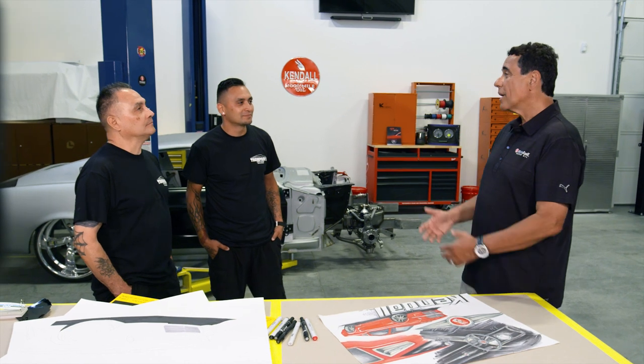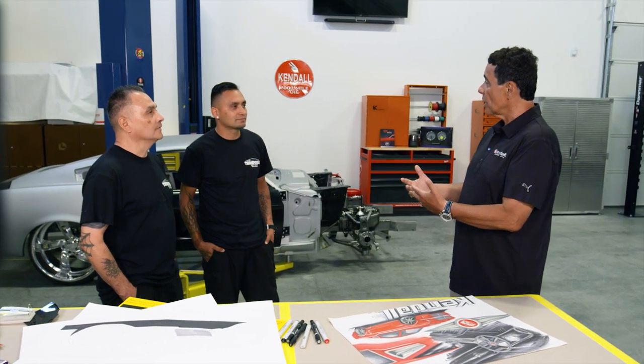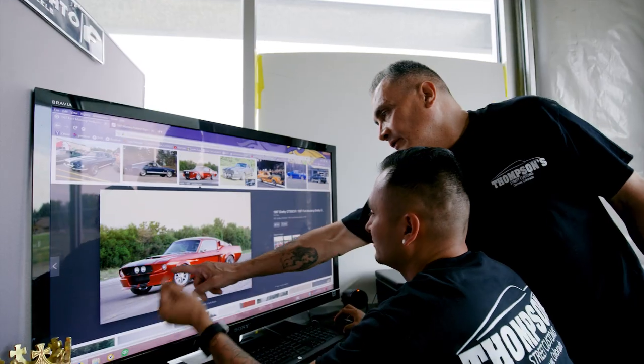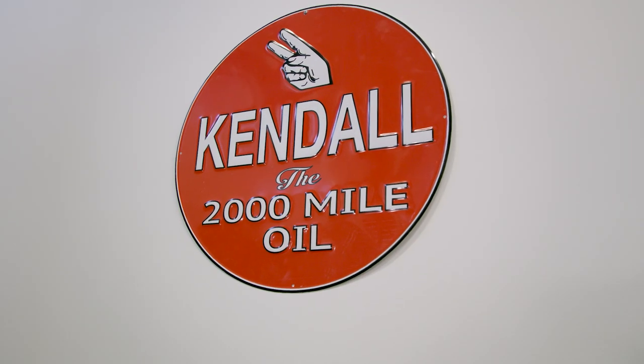Talk about the Kendall Custom. What led you to want to do a '67 Shelby Mustang? The Mustang is already an iconic car. All the great builders have already done their take on it, so we're trying to come up with something completely different than anything else out there. Kind of like Kendall — they put all this technology into the motor oils and lubricants, advancing everything. So that's what we wanted to do: put as much modern technology into the car as possible.